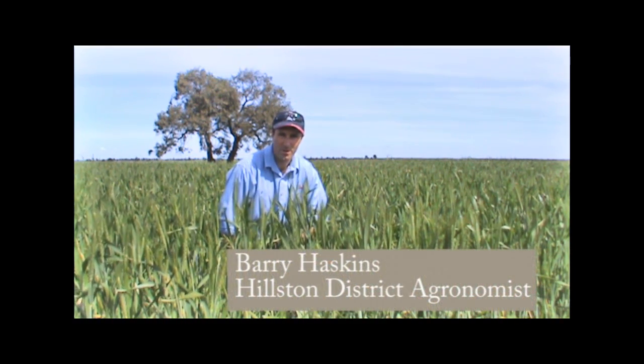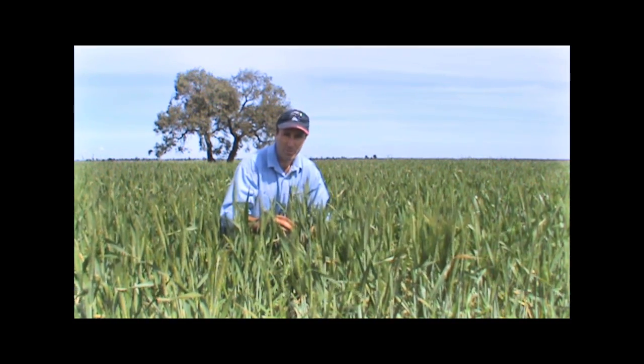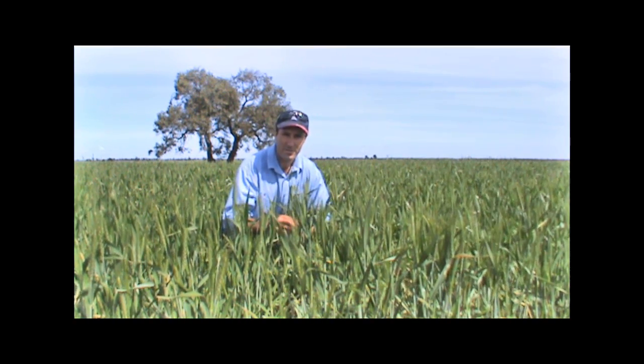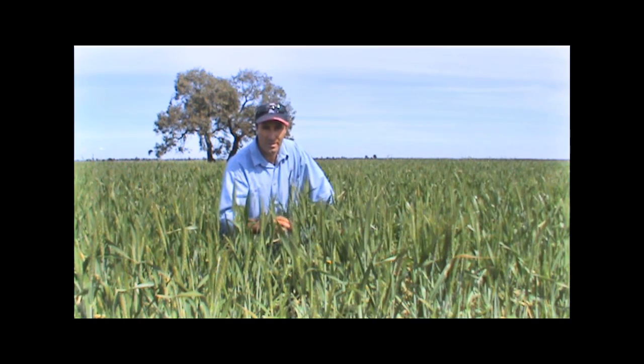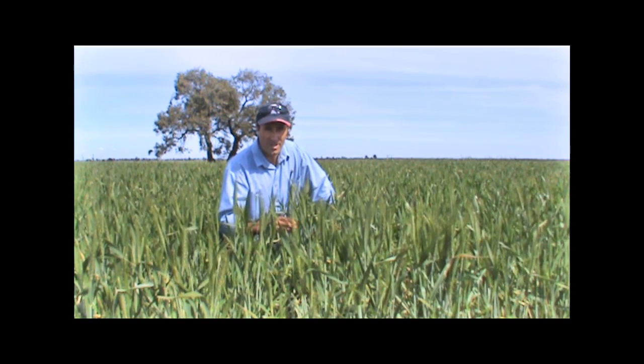Hi and welcome to New South Wales DPI online. Today we'll be showing you a few things of what to look for regarding crop damage in mice this spring. Here at Meriwaga in western New South Wales, as you can see a nice even crop like this one in front of me here and behind me — chances are it's had some sort of mouse pressure up until now and the pressure seems to be continuing, so let's have a look at what to look for from now on into the spring.